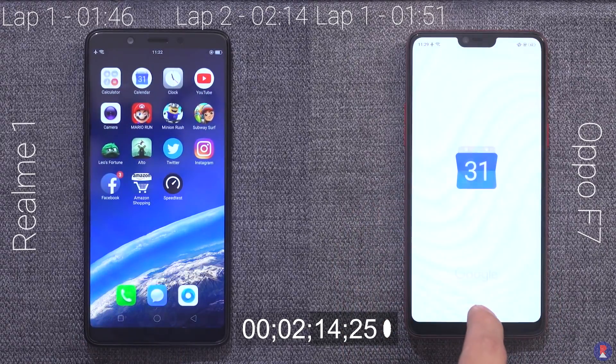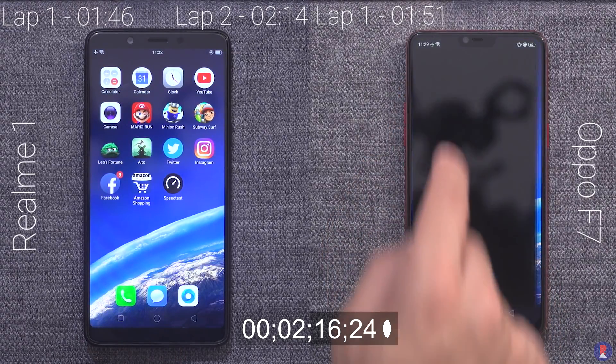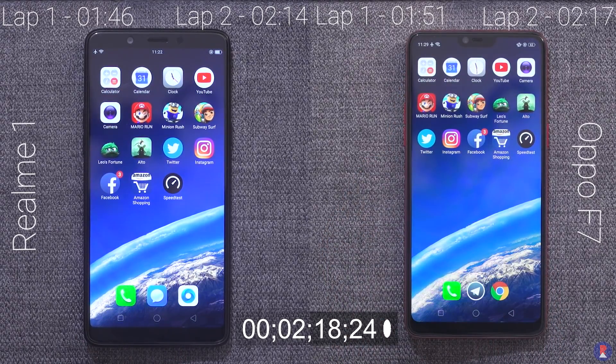You can find the purchase links for both smartphones from the link in the description below. Thanks for watching this video, see you again in the next one.